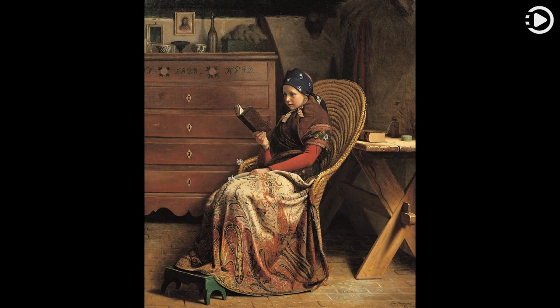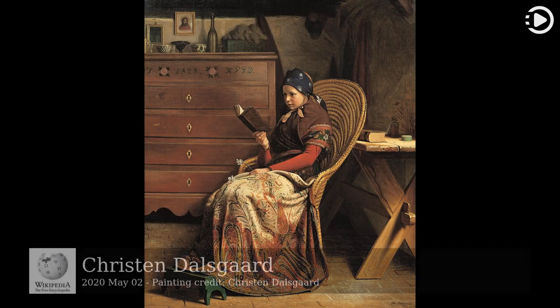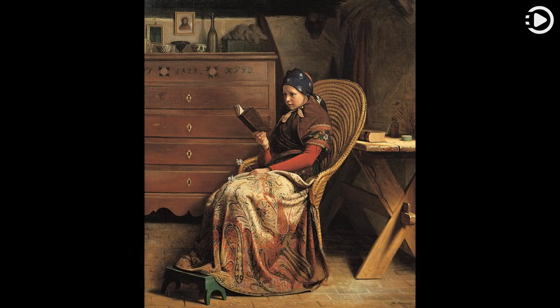Hello. Wikipedia's Picture of the Day, May 2, 2020. Today's video is about Christendelsgau. Christendelsgau, 1824–1907, was a Danish painter and a late student of Christopher Wilhelm Eckersberg.